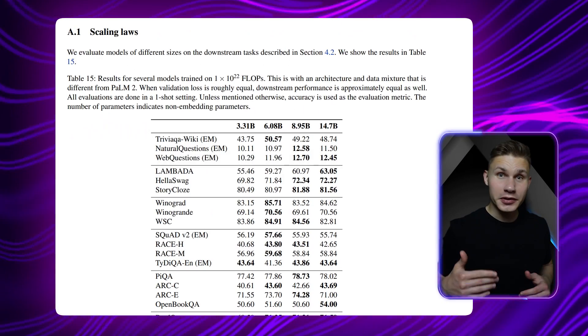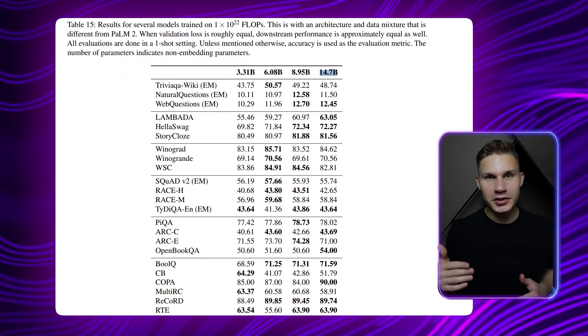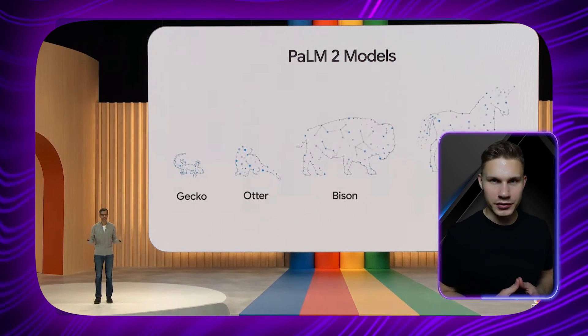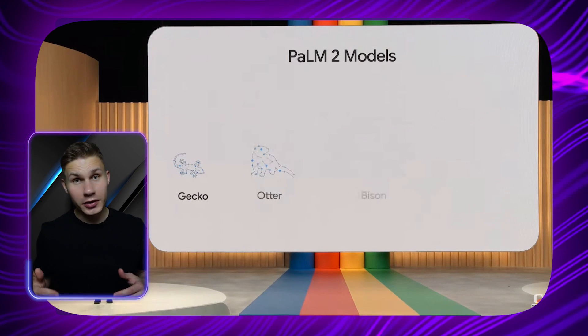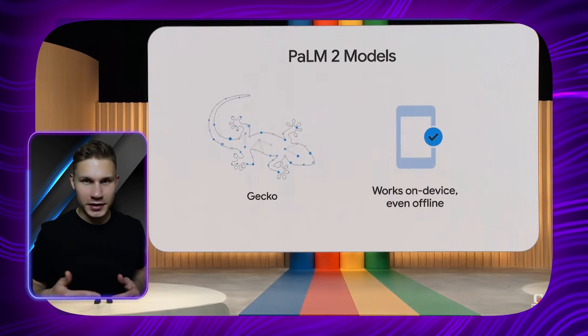The main drawback of Bard is its tendency to fabricate information when the context is lacking. However, it's important to note that the version of Palm 2 that powers Bard is much smaller than even GPT-3.5 Turbo, and Google has already announced a few other versions. The largest one, Unicorn, should be comparable in size to GPT-4, while the smallest one, Gecko, should be small enough to run even on mobile devices locally.